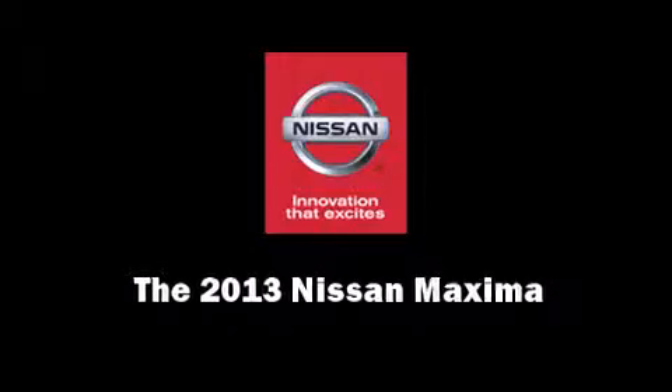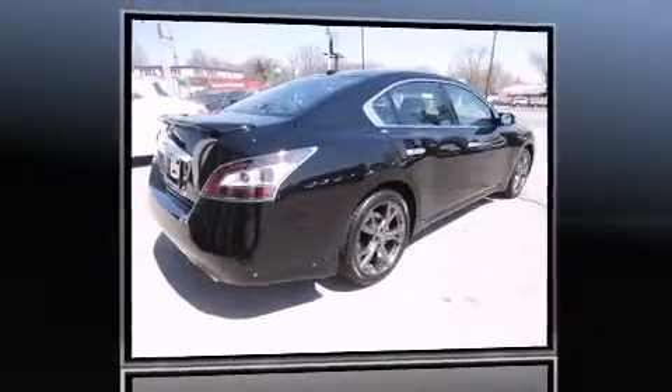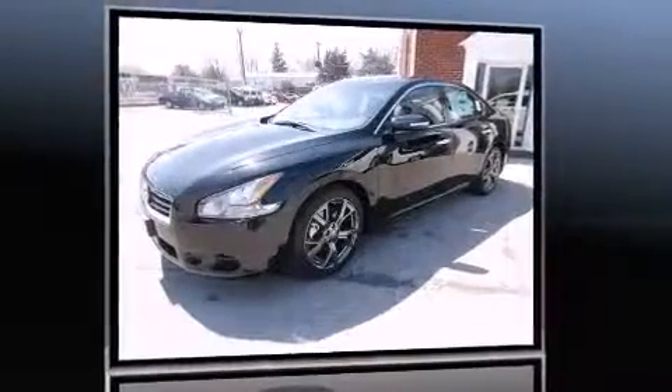Step into the 2013 Nissan Maxima. This four-door, five-passenger sedan offers the features and options for which you've been searching.